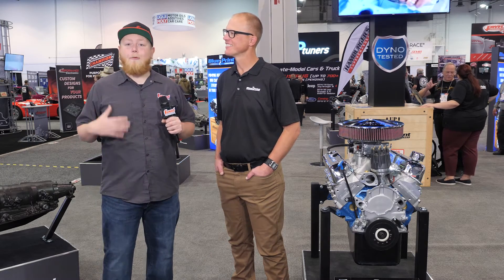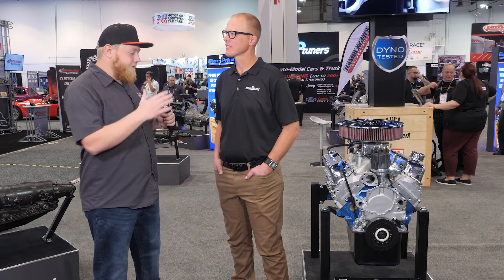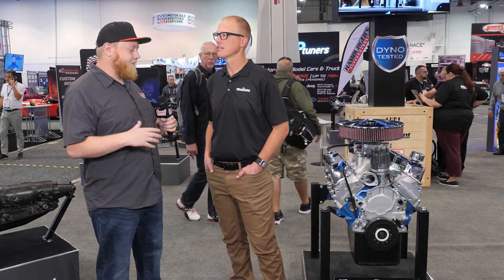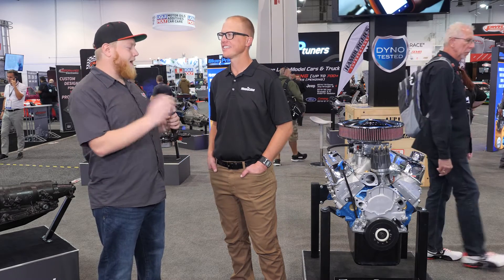What's going on guys, it's Justin here and we're over at Blueprint Engines checking out some of the sweet stuff in their new engine lineup. What they have for us here today is this awesome little blue Ford. Kelly, you want to tell us a little bit about this Ford? You guys brought some real innovation to this and done some really cool stuff to take things to the next level.